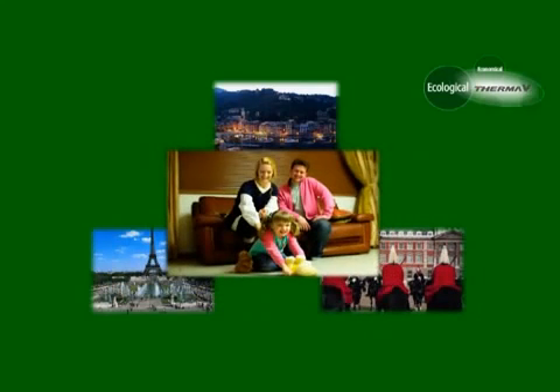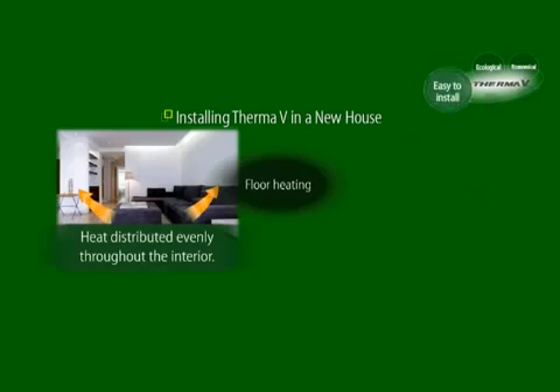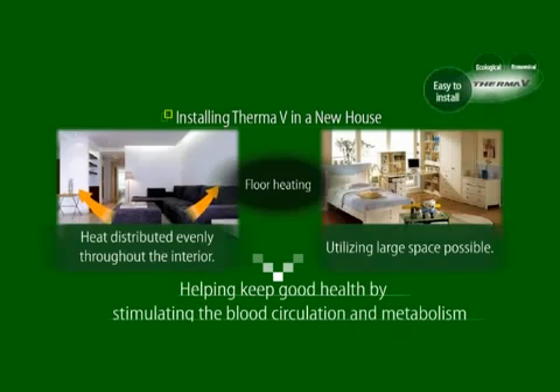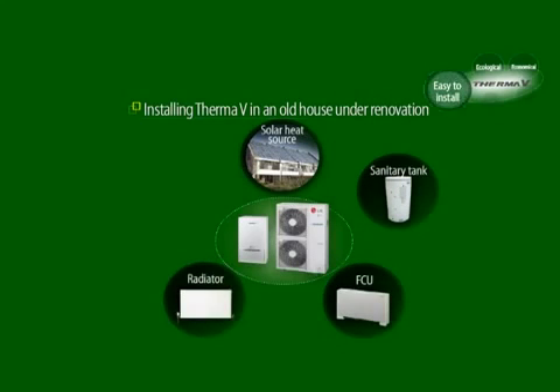Therma-V can be easily installed both in a new house and in an old house under renovation. Installing underfloor heating in a new house has many benefits. First, heat is distributed evenly throughout the interior, making the house comfortable. Secondly, no radiator or FCU enables you to use much larger space. Thirdly, underfloor heating helps keep good health by stimulating blood circulation and metabolism. In case of installing Therma-V in an old house under renovation, several optional combinations are available depending on installation environment and customer needs.